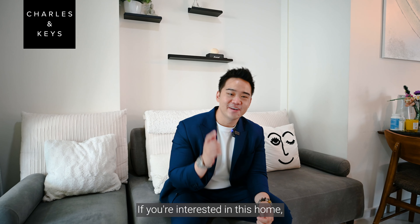Thank you for watching our home tour of this beautiful home. If you are interested in this home, contact me at 9627 5939 and start your life at Casa Mea. This has been Charles from Charles and Keys, see you soon!